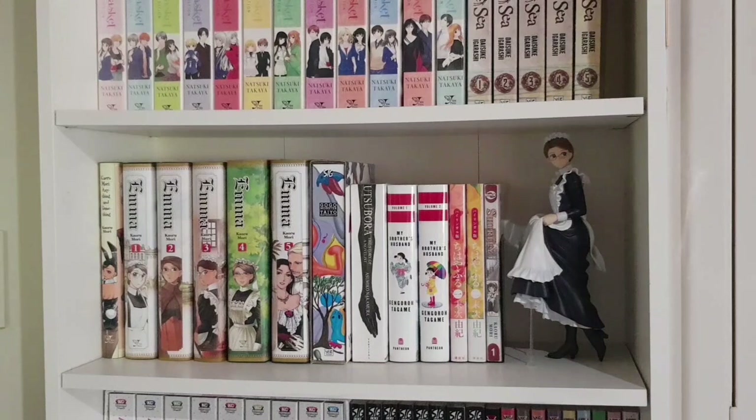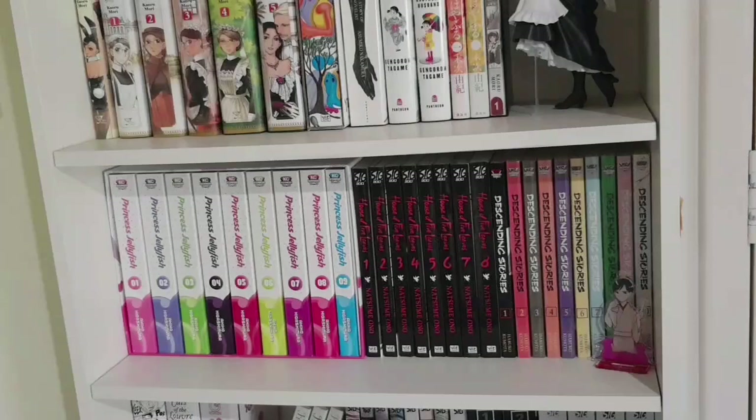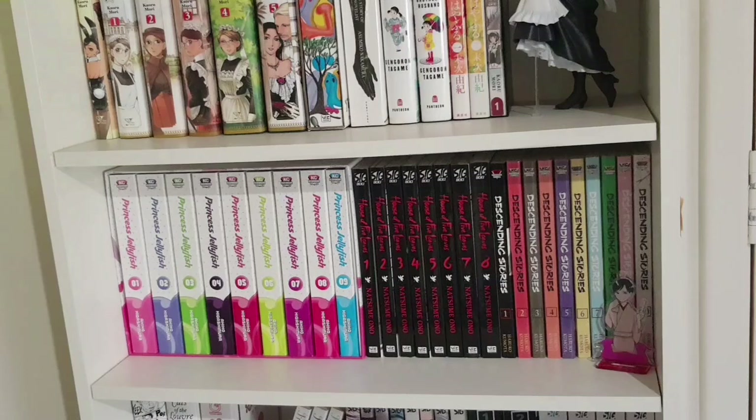Next we have the complete series of Princess Jellyfish in the box set. I had been buying it as it came out, and when they announced the box set I gave my existing volumes to my sister and re-bought the whole series in the box set — I wanted the pretty box and wanted to give the series my money, because I adore Princess Jellyfish. Next to that is the entirety of House of Five Leaves — a josei series by Natsume Ono, highly recommended. Then the complete series one to ten of Descending Stories: Showa Genroku Rakugo Shinju — one of my all-time favorites, and the anime is phenomenal.